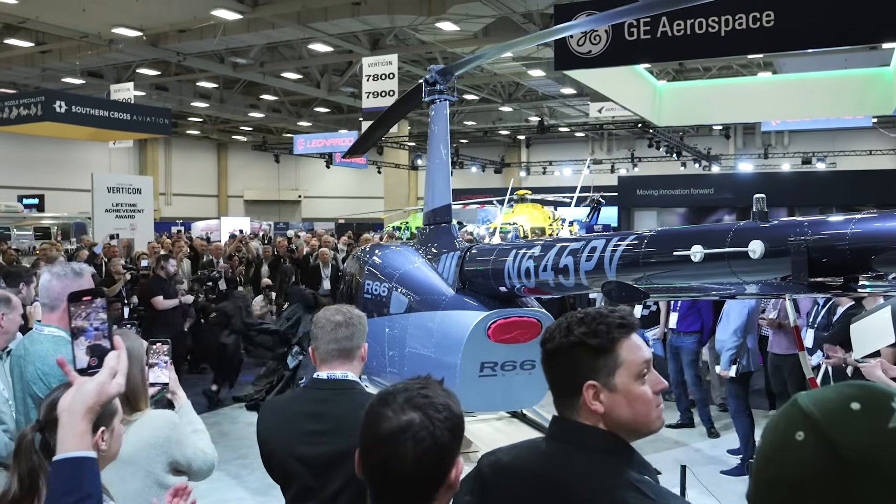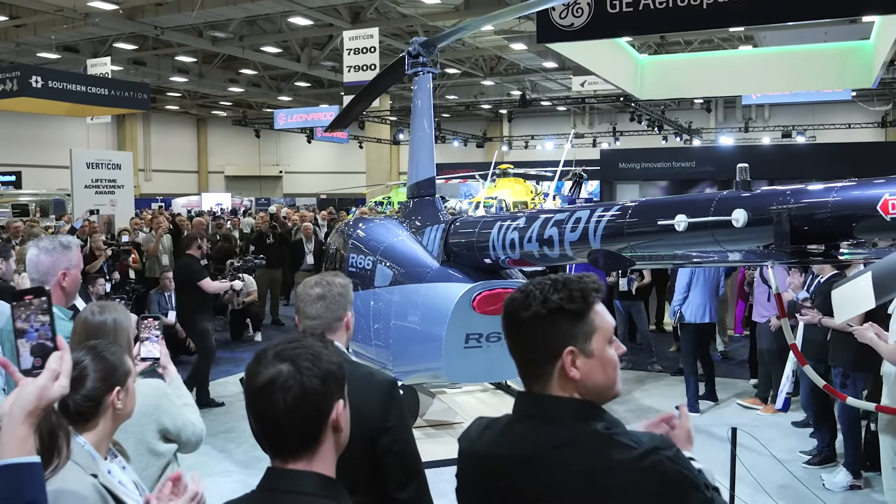The R88 wasn't the only new helicopter unveiled at this show — they also unveiled the R-66 NXG, the next generation of R-66 products. Let's go take a quick tour of the show floor and then watch all of these beautiful helicopters fly out.